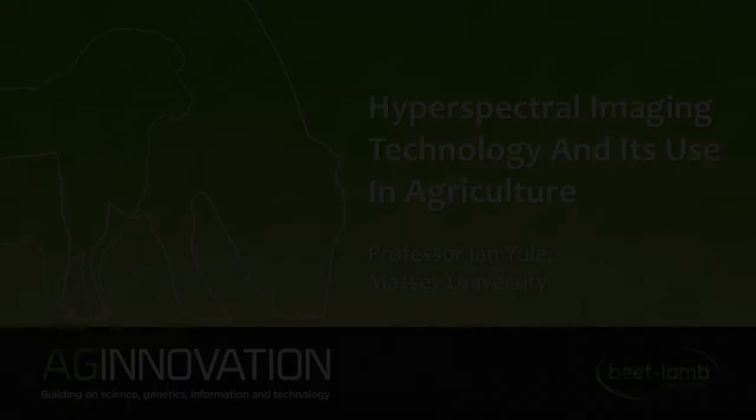It's my privilege to introduce Professor Ian Yield of Massey University, via Scotland once upon a time. I've heard Ian speak on a raft of different things about different products in the last 10 years and it's always interesting because it's like looking into a crystal ball — imagining what will be 18 years down the track. So I have spectral imaging and its uses, but I'll leave it to Ian.